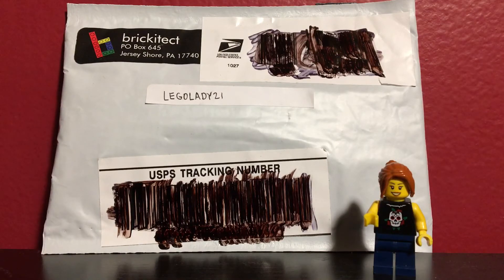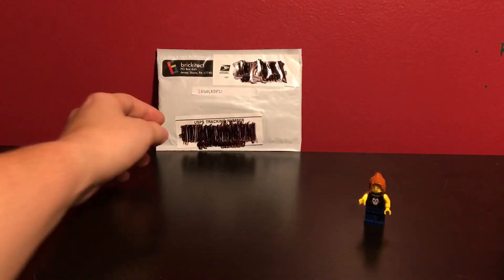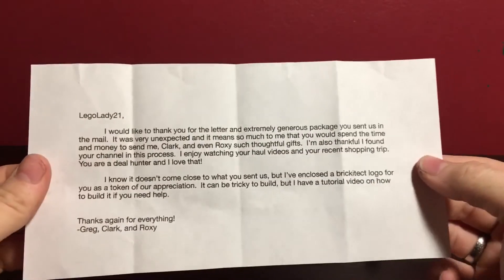I have a package here today, so I'm going to open it up. I'm sure many of you know this because I believe I gained quite a few followers from Greg after he posted this. I sent him a package in the mail to both him and Clark, so you guys should go check out that video.